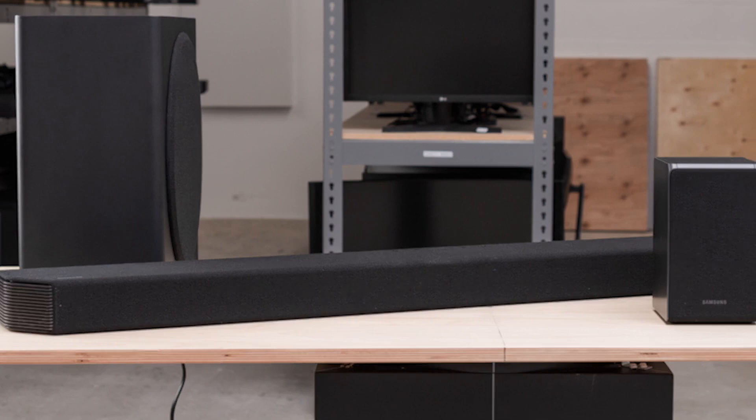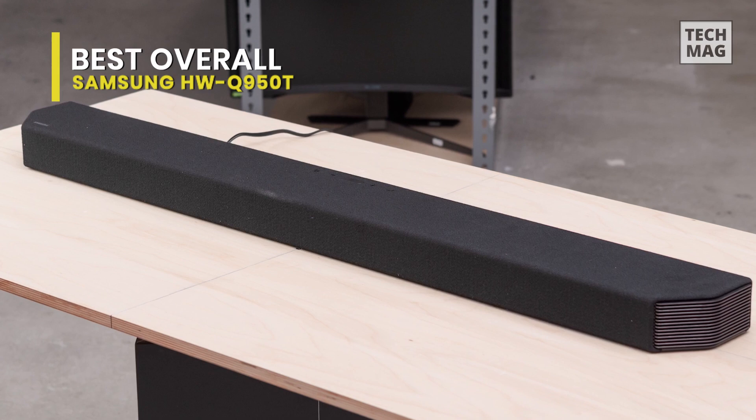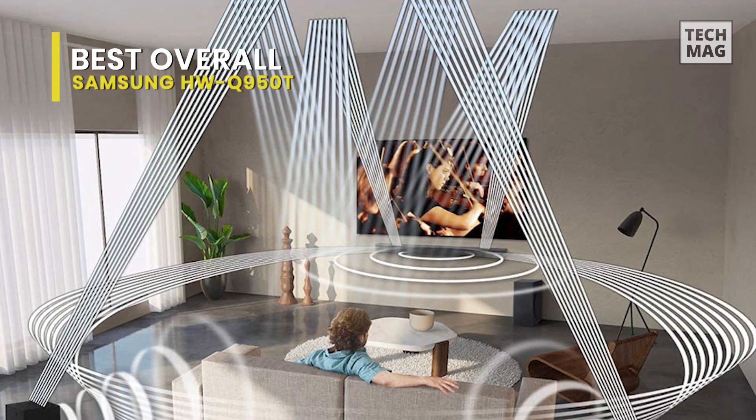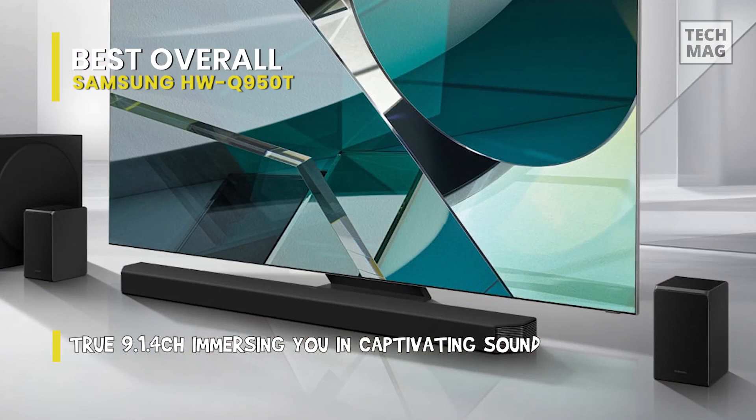The Samsung HW-Q950T is the best Dolby Atmos soundbar that we've examined. This well-built 9.1.4 setup comes equipped with two satellite speakers and a dedicated subwoofer to help present an immersive movie-watching experience. It comes with Q-Symphony, which can produce a speaker-like sound by utilizing your cooperative Samsung QLED TV speakers in addition to the soundbar. This system highlights two HDMI inputs that provide digital video and audio input, and visual input that gives an additional input option for digital audio.